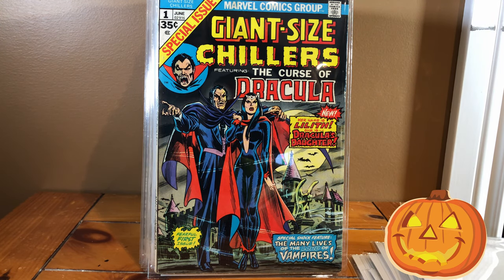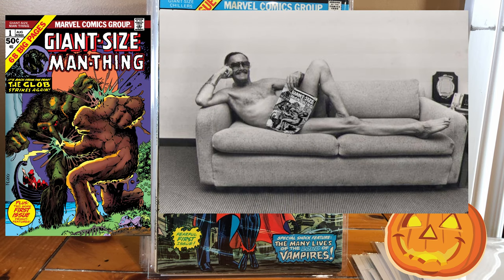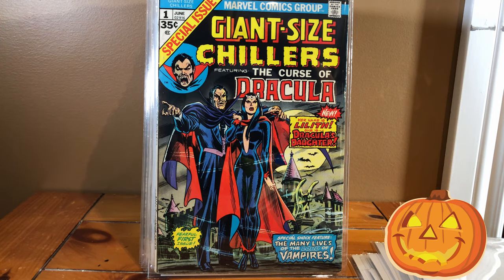And now we are on to Giant Size Chillers number one. These giant-size books from the 1970s are just so much fun, especially the one entitled Giant Size Man Thing, which is an ongoing joke on this channel. No, I do not have Giant Size Man Thing. I think I just walked into that one.